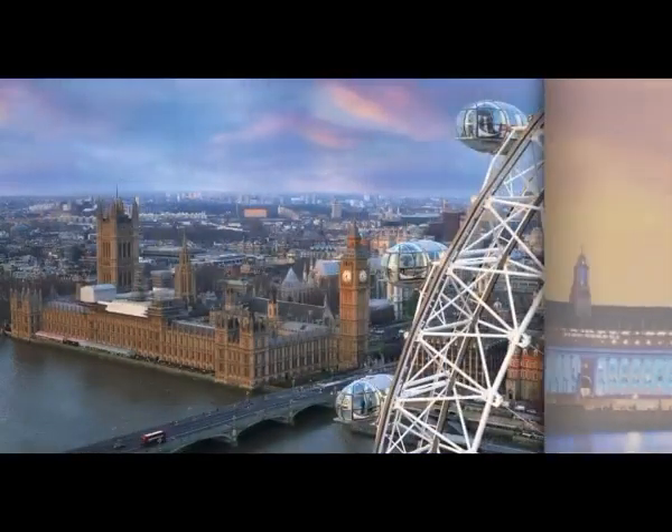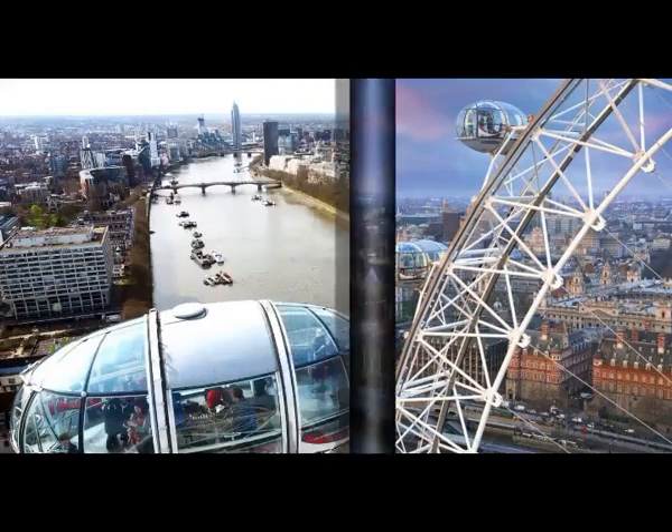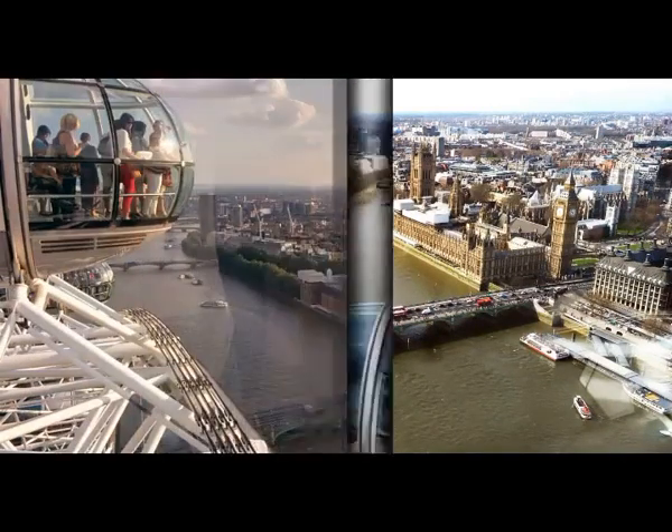Brixton features a multitude of small businesses selling unique, quirky and handmade items. This is one of the most diverse areas of London and an excellent spot to do some shopping or catch some live music.